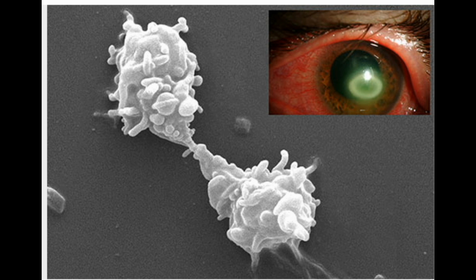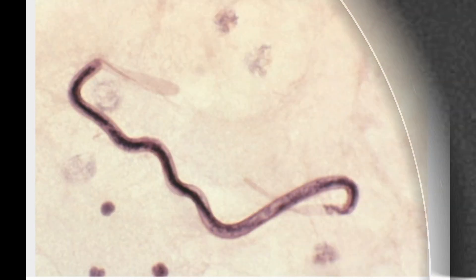If it isn't treated, you could lose your sight. It's most common among contact lens wearers, but anyone can get the bug. It lives in bodies of water like lakes and oceans, and in soil and air.